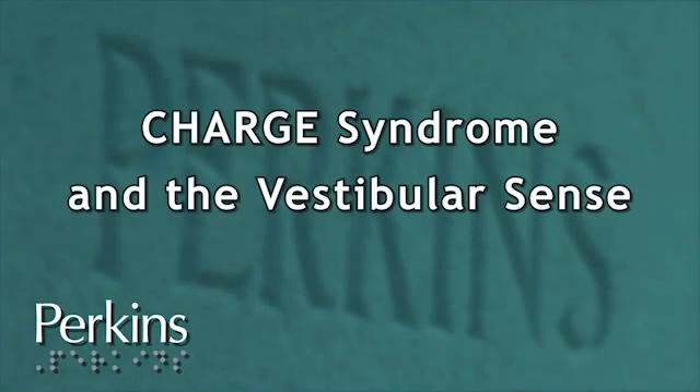CHARGE Syndrome and the Vestibular Sense. Vestibular problems in CHARGE are compounded by other sensory problems like visual impairment and poor proprioception, but there are specific malformations and damage to do with the vestibular apparatus. The apparatus is based in the inner ear on both sides of the head, right next to the cochlea. In people with CHARGE, a very high proportion — the CHARGE Foundation was saying something like 80 or even 85% — are suspected of having some kind of vestibular malformation. It tends to be the semicircular canals, which are one part of the vestibular apparatus, but sometimes it can be more extensive.